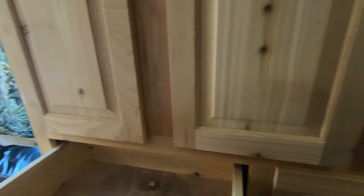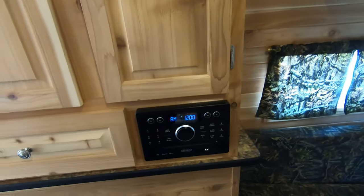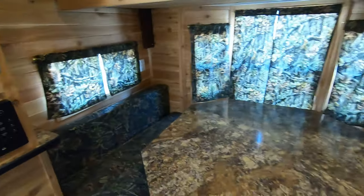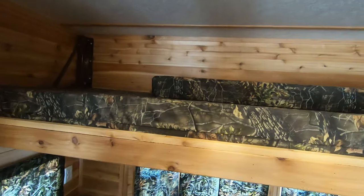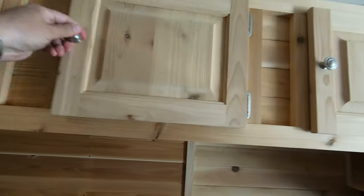You have tons of cabinet space throughout this unit, lots of storage. You've got a couple drawers here, your stereo, DVD, and CD player all wrapped into one. You have your dinette back here and of course this goes down into a bed, and then up above we have a fold-up bunk. You have interior speakers and then more cabinets all the way across the top.